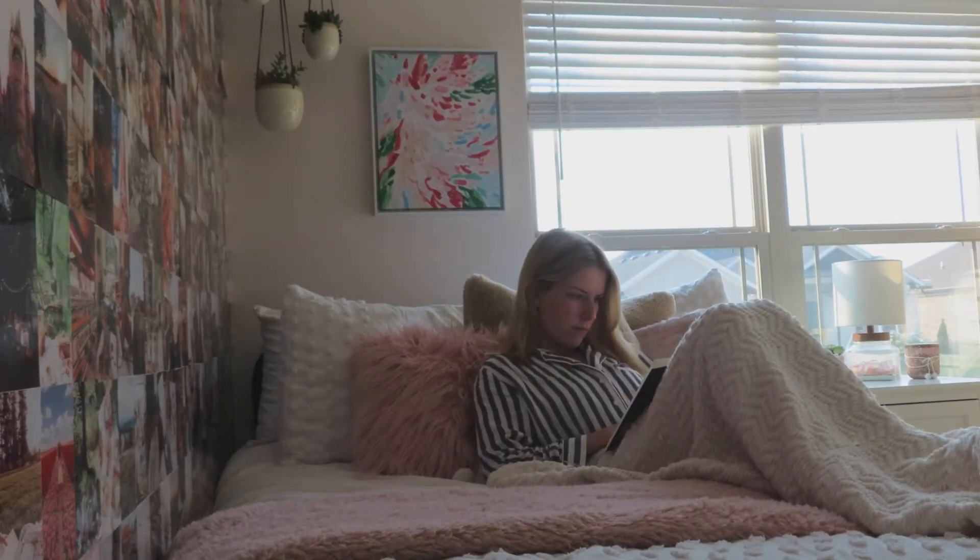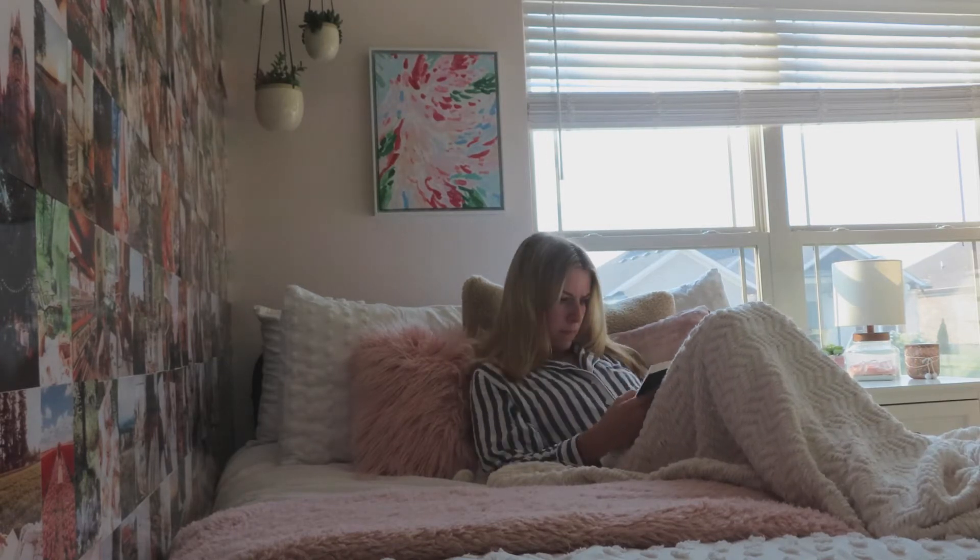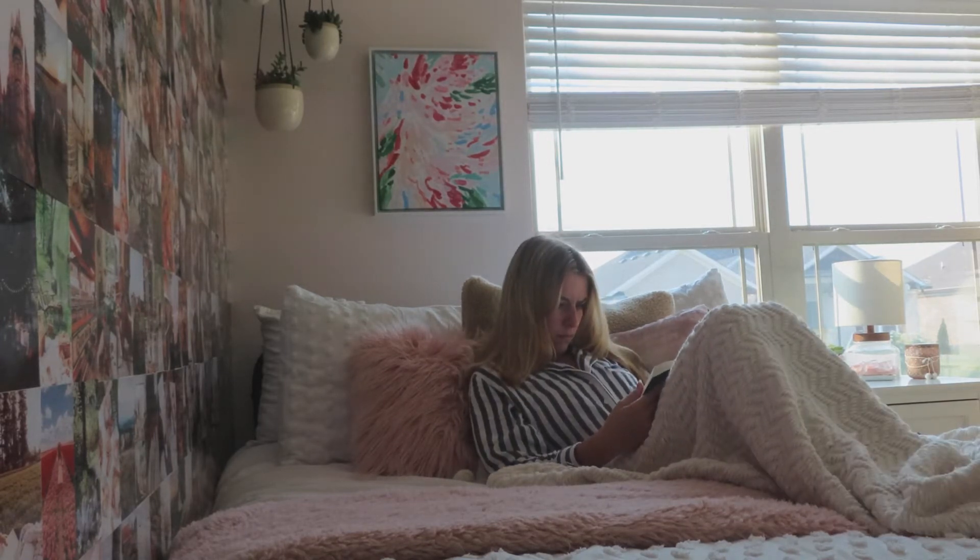Then I like to read for about 30 minutes. I'm currently reading King's Cage, the third book in the Red Queen series by Victoria Aveyard.